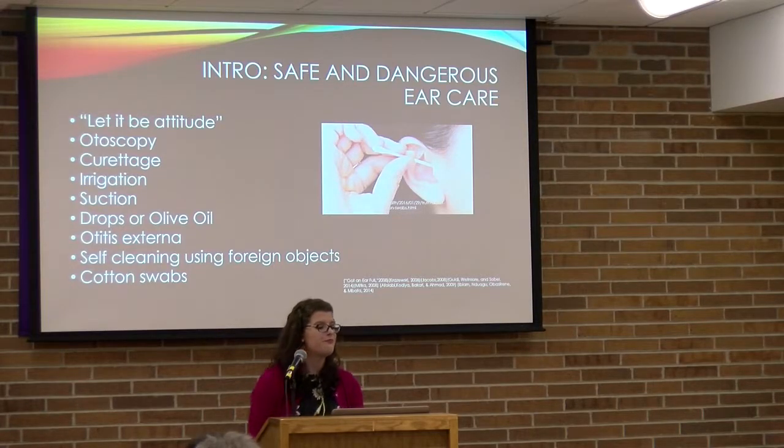Now for dangerous ear care — irrigation does carry a risk, because water can build up behind wax left in the ear and cause an infection. The ear may not drain properly, remaining very moist inside and causing otitis externa.